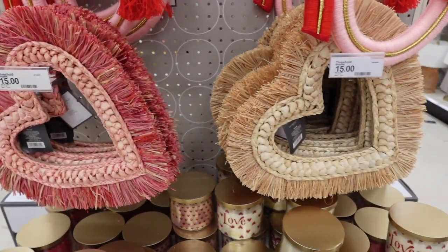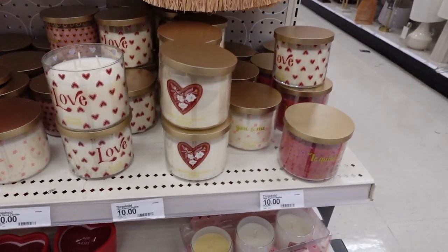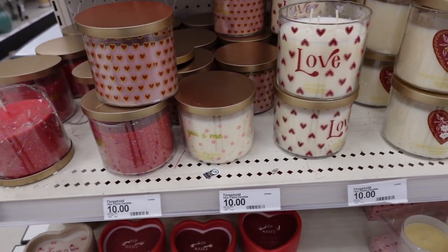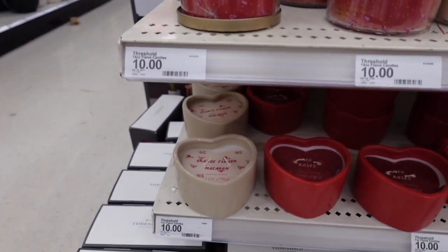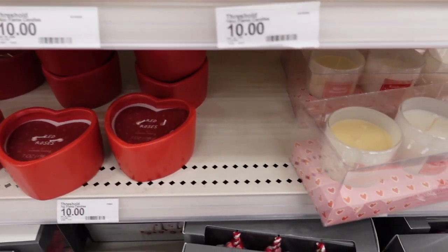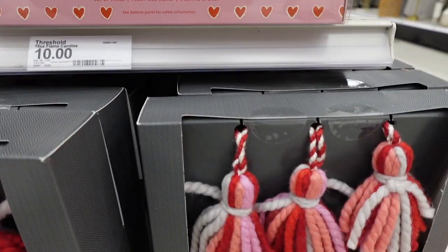They have some great finds for that, like these little candles that are only ten dollars. You can find ways to make it cute — put a little candy with it and boom, there you go: a Valentine's Day gift for under twenty bucks. Especially if the relationship is new, don't go overboard too fast.